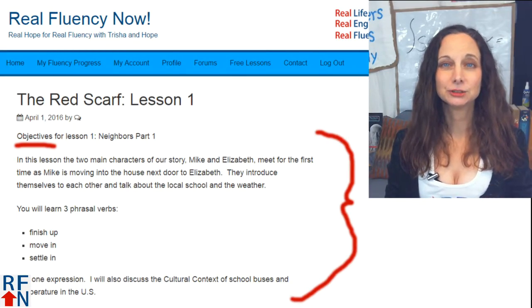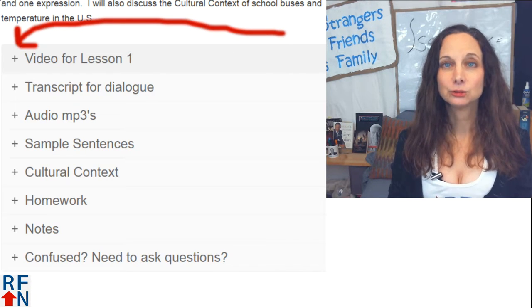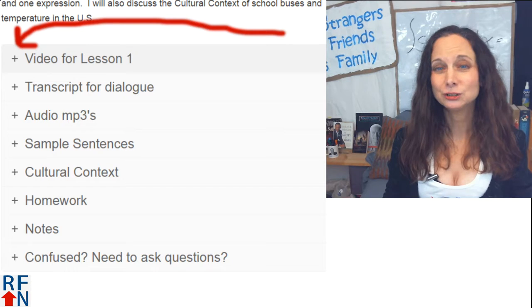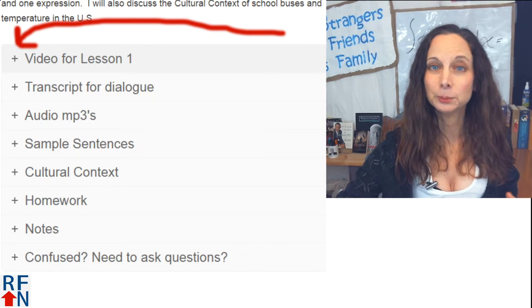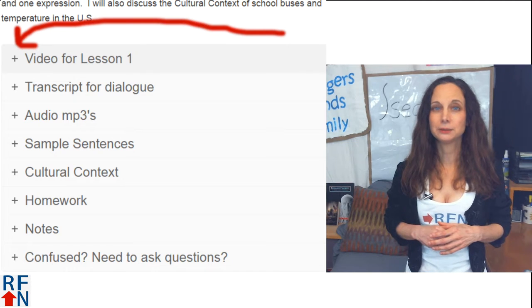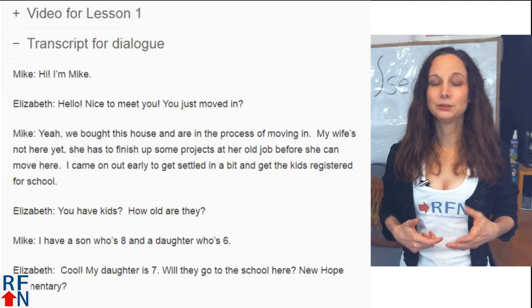In the first part of each lesson, you will see the lesson objectives. Below that are the sections for the lesson video, transcript, MP3s, sample sentences, cultural context, suggested homework, notes, and links to the forum if you need more help. You can open each section by clicking the plus sign by each section to expand it. Let's look at some quick previews of each of these sections.